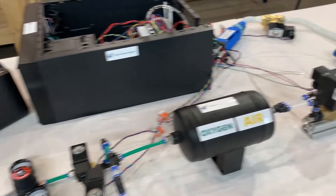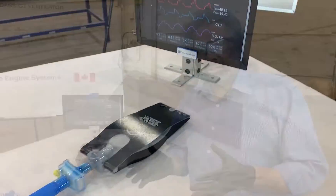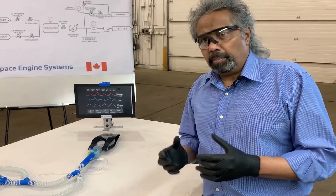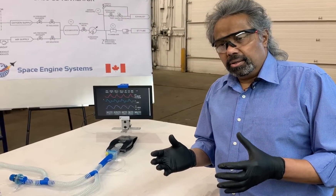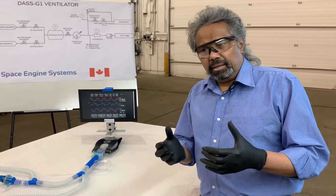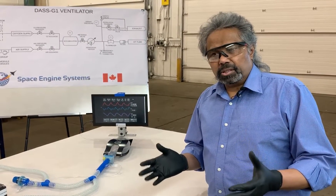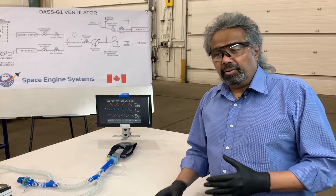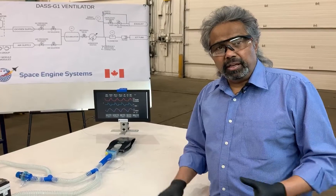The other feature we have is an AI, or artificial intelligence, module that we are working on. The purpose is to assist doctors to immediately treat patients — the ventilator AI would recommend different interventions to be handled on the spot, even in a field application where experts may not be available. Thank you.